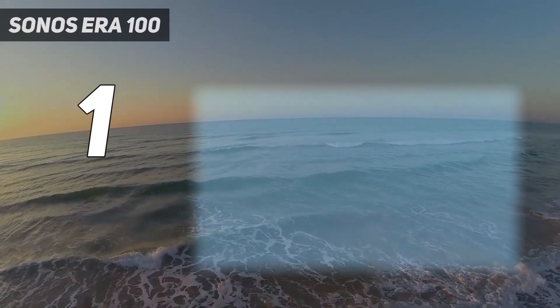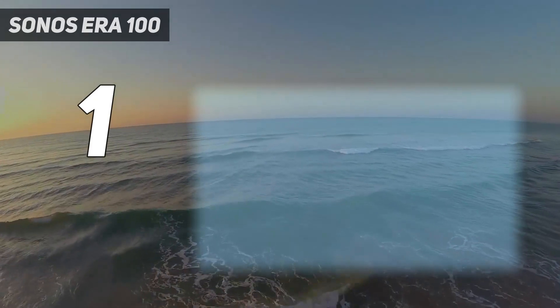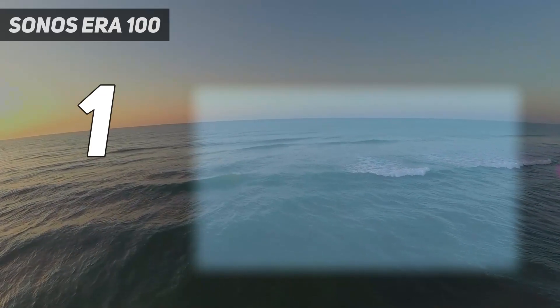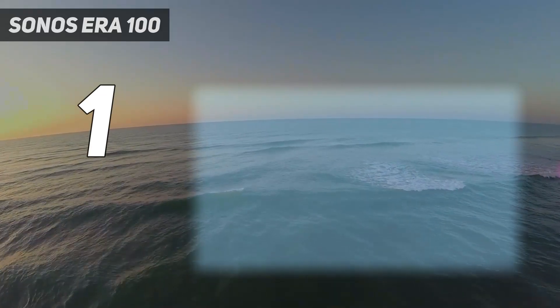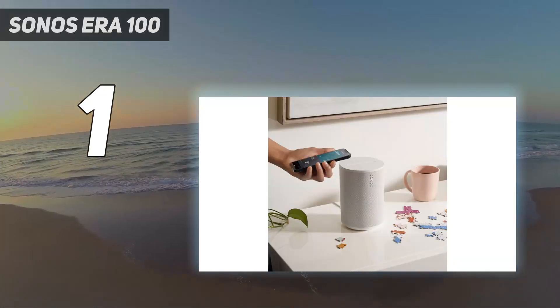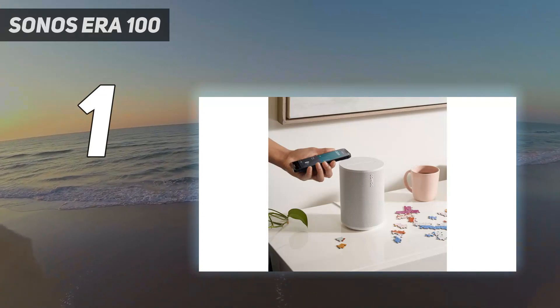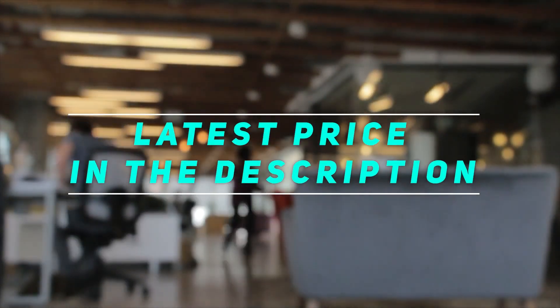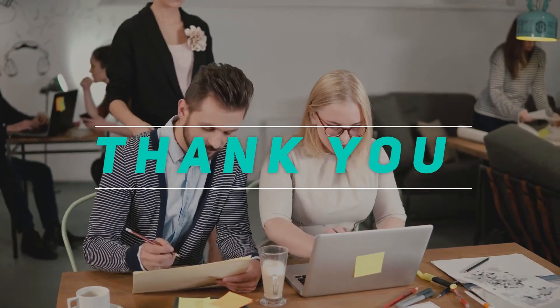The new smart speaker also comes with a few physical improvements, including a large volume slider on top and a switch that lets you easily mute the mics if you don't want any voice assistant action. As before, it supports Alexa and Apple AirPlay 2 for easy integration with any smart home ecosystem. Check out the video description for the latest price and more information — thank you for watching, please subscribe and stay tuned.